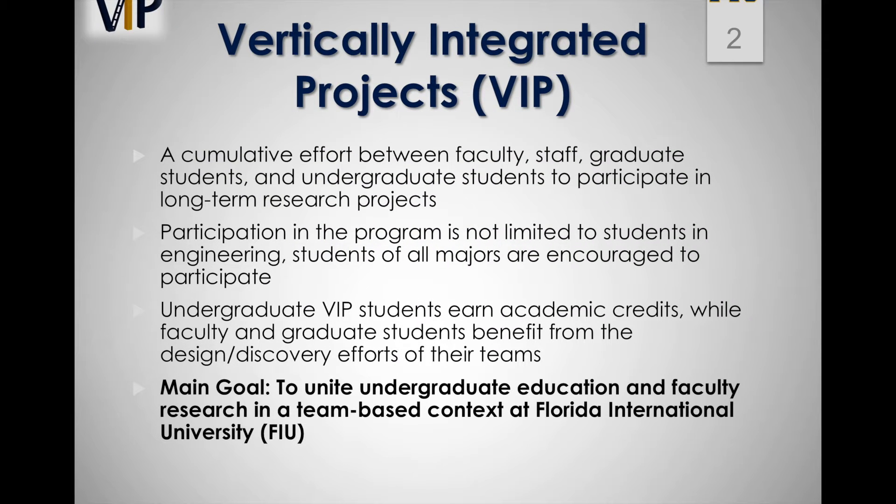The Vertically Integrated Project unites undergraduate education and faculty research in a team-based context at Florida International University. Undergraduate VIP students earn academic credits while faculty and graduate students benefit from the design discovery efforts of their teams.